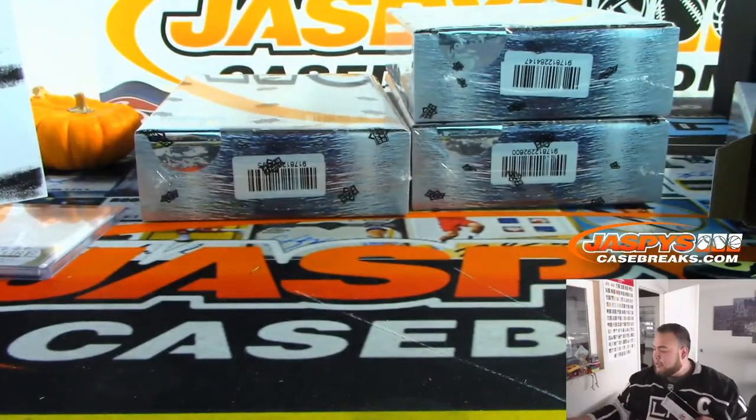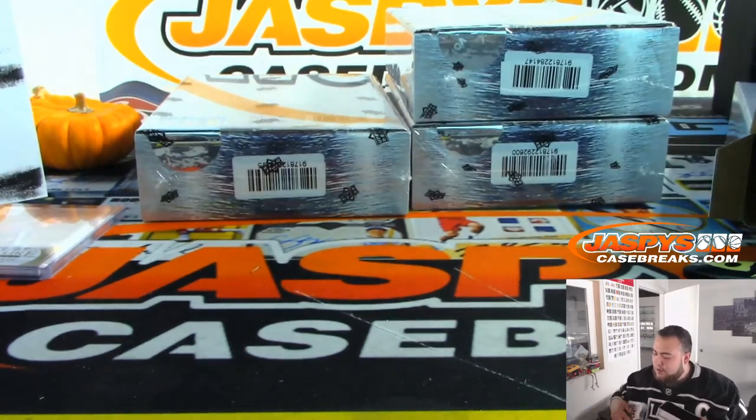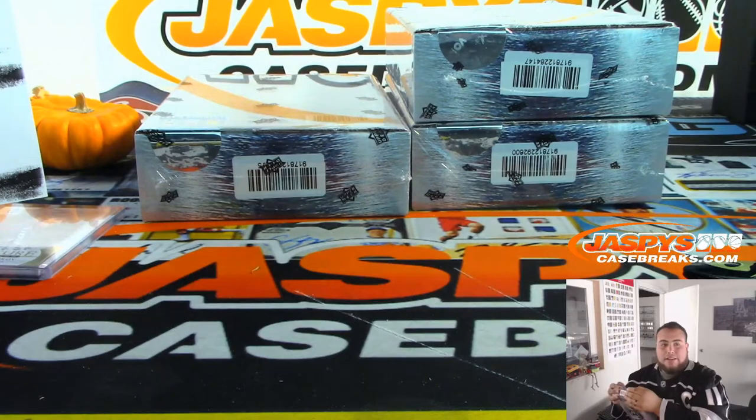Halfway through the case, still have not hit an RPA to 99. They're not guaranteed, but usually those are the case hits — or like a booklet or something. So there still should be fire hiding in the second half.